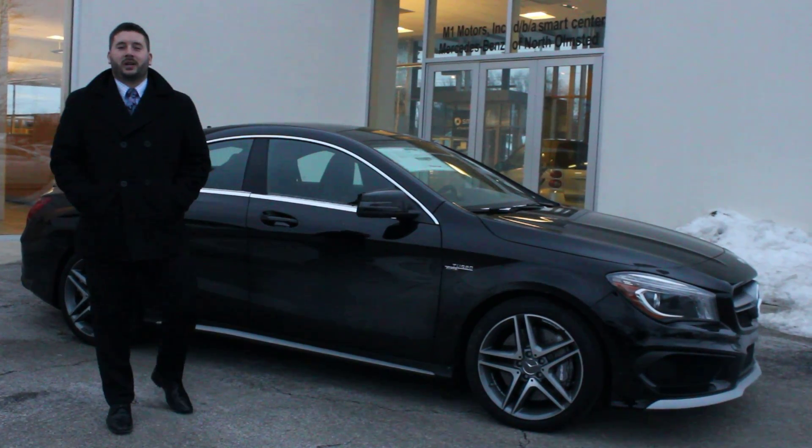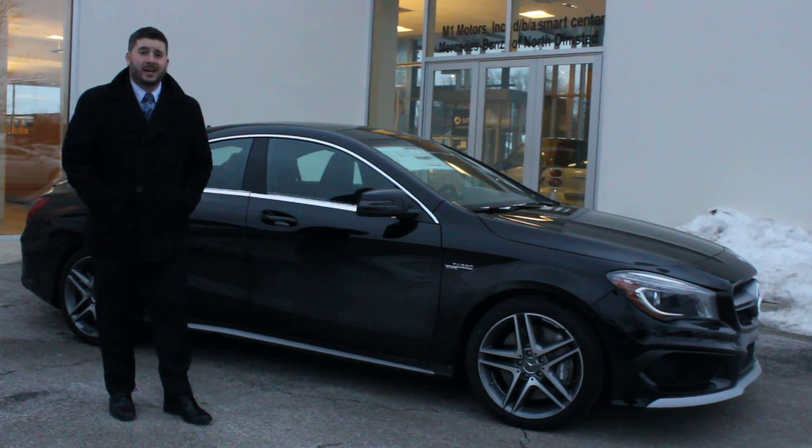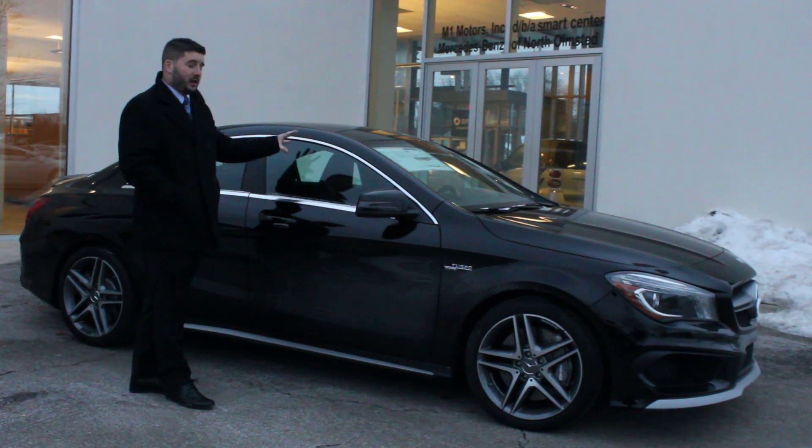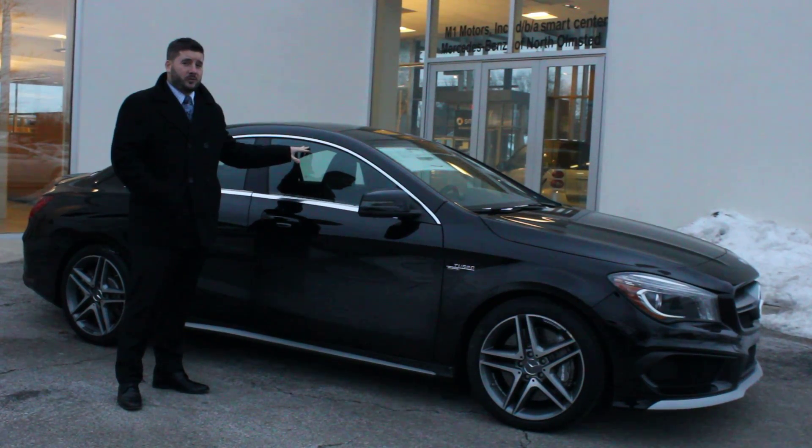Hi everybody, this is Corey Schemmel with Mercedes-Benz in North Olmstead. Just wanted to send all of our customers a friendly reminder to anybody who's purchased a CLA or a CLS, or cars with the frameless doors, or any of our convertibles for that matter.